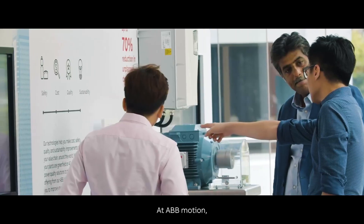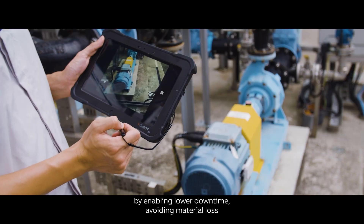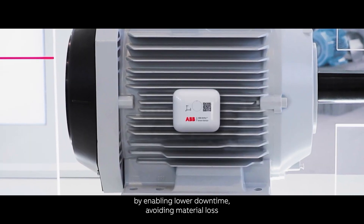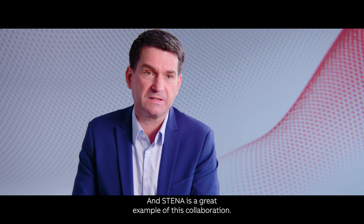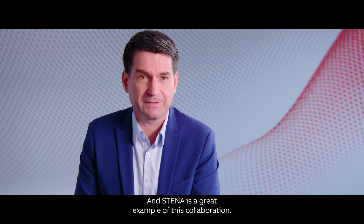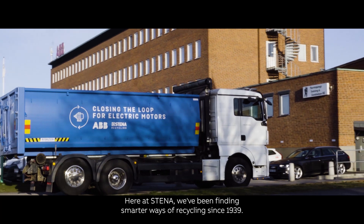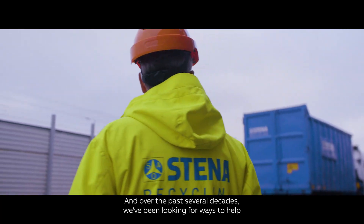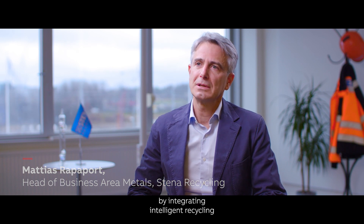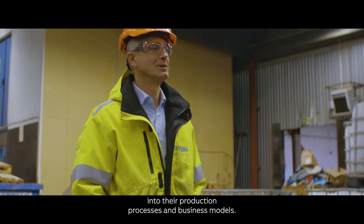At ABB Motion we help our customers become more energy and resource efficient by enabling lower downtime, avoiding material loss and offering modernization services — and Stena is a great example of this collaboration. Here at Stena we've been finding smarter ways of recycling since 1939, and over the past several decades we've been looking for ways to help our partners reduce emissions by integrating intelligent recycling into their production processes and business models.